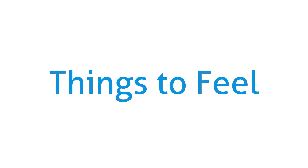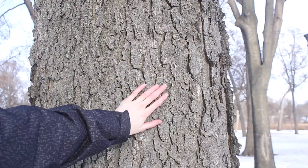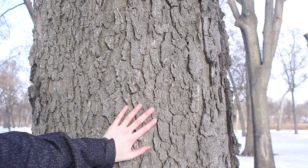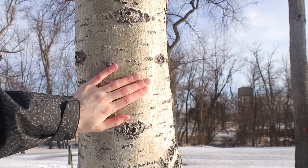Remember to leave everything that we find. As we can see, it's already snowing, so we've got one of the things off of our list today. There are lots of different things that can be felt along the river, like pine cones, the rough bark of an oak tree, or the smooth bark of a birch tree.